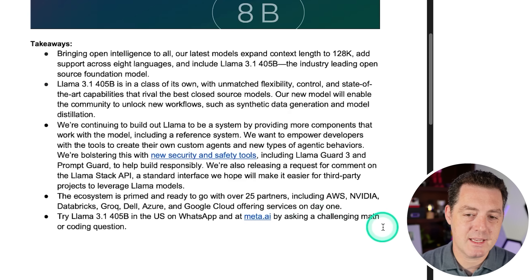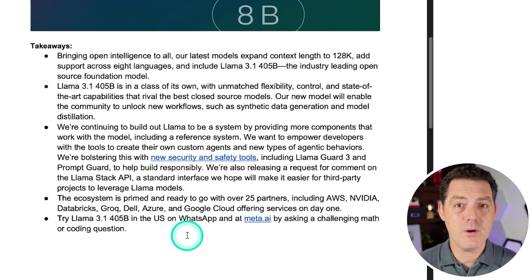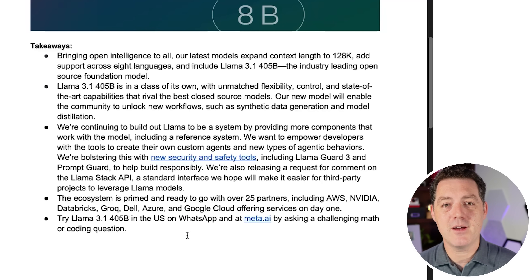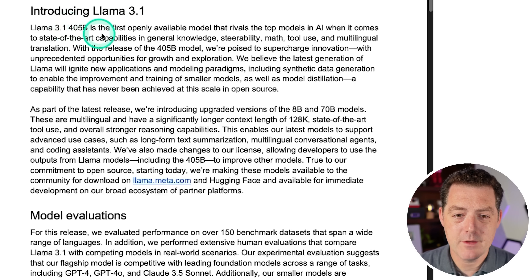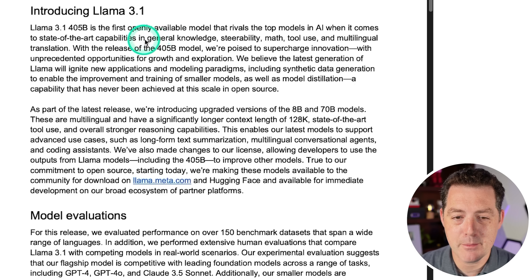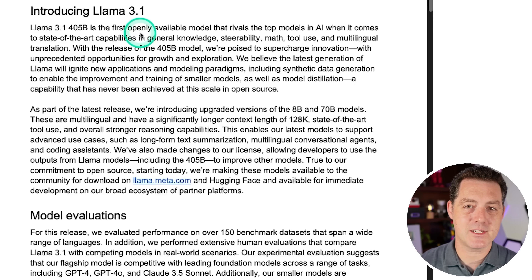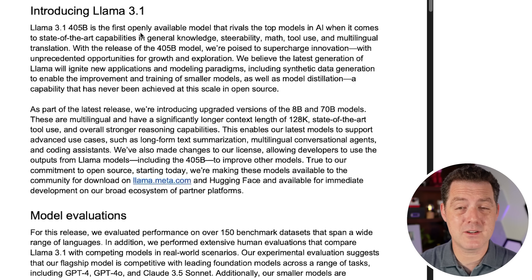I'll be testing it by asking challenging math or coding questions, though in this video I'm not going to run it through my full LLM rubric — I'll make a separate video just for that. Llama 3.1 is the first openly available model that rivals the top models in AI when it comes to state-of-the-art capabilities, general knowledge, steerability, math, tool use, and multilingual translation. This is such an important day — the day open source might catch up for good. I thought open source would be about three to six months behind frontier closed source models for a while, but it turns out I was wrong.